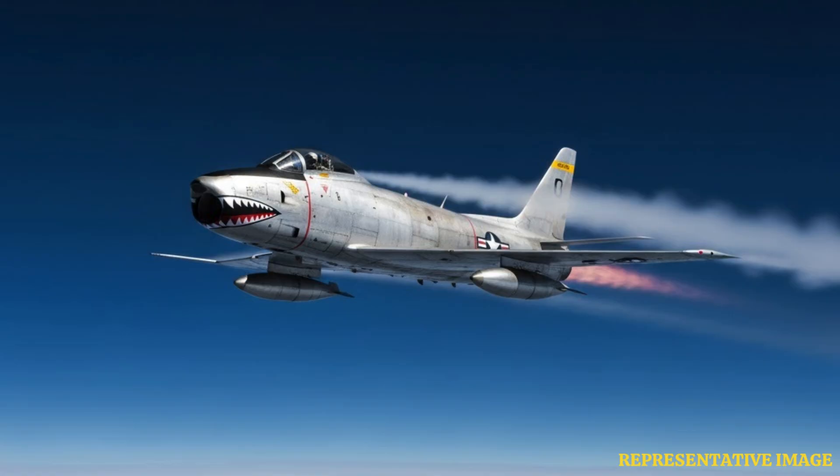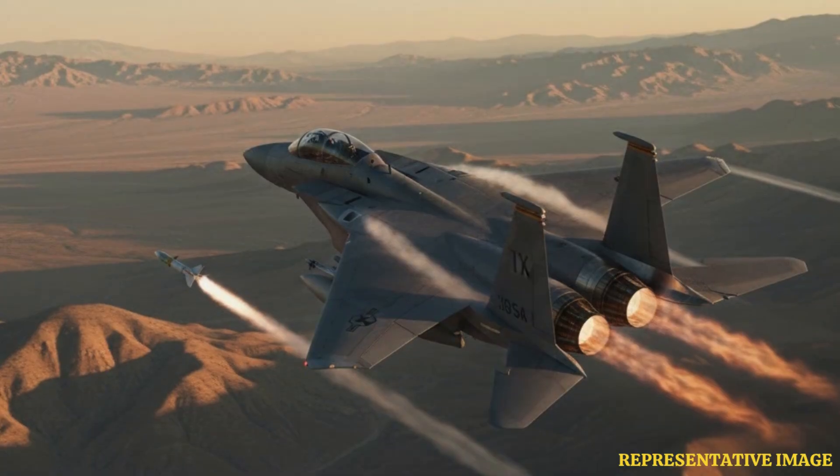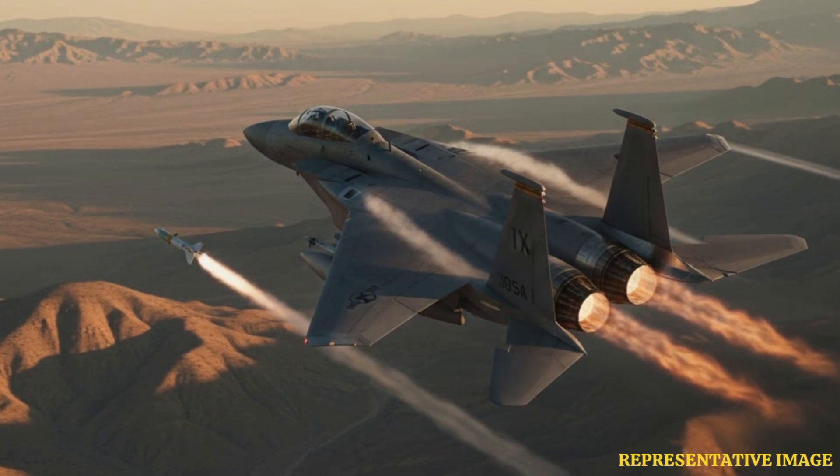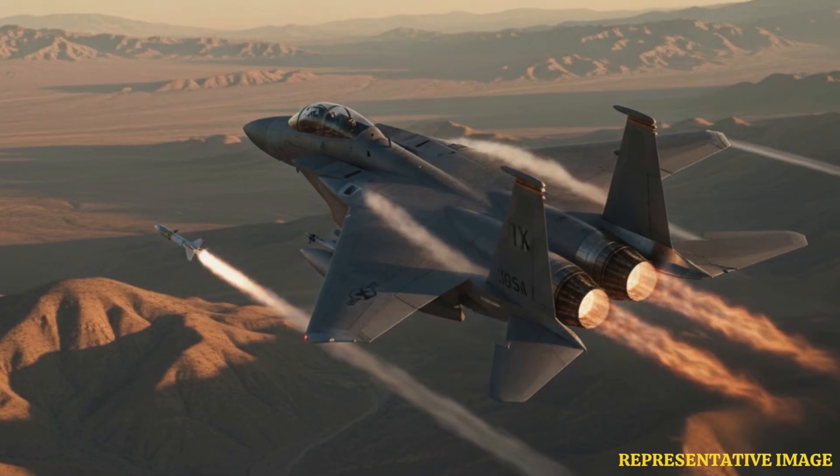In the 1950s and 1960s, jets like the F-86 Sabre and MiG-15 flew at speeds over 1,000 kilometers per hour. They used new technology like radar and missiles, which made air fights quicker and more organized.